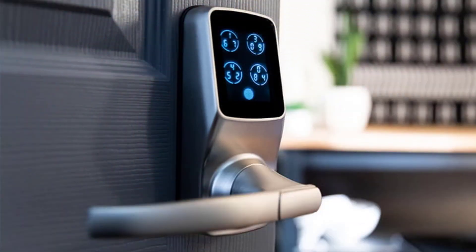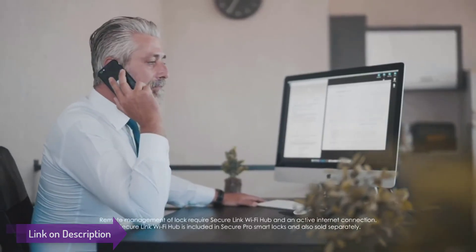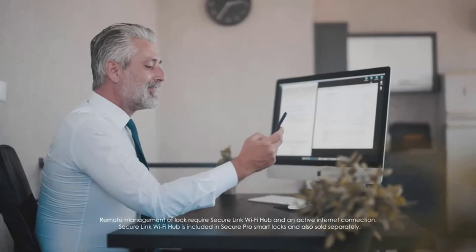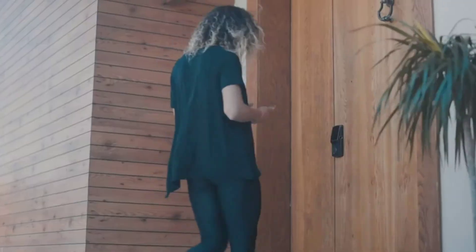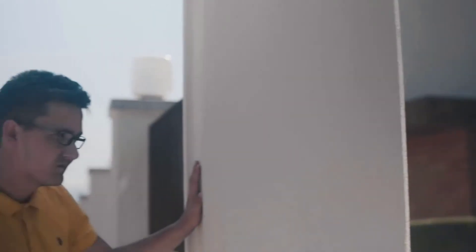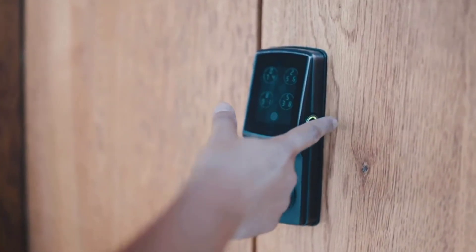Guests planning to stay at your home can be given temporary key codes to punch into the touchscreen keypad when they arrive, which can also be made time-sensitive for added security. Once their stay is complete, you can set up a new set of codes for the next guest. Everything is tracked by the app, which tells you the method used to unlock the lock, including if it was done the old-fashioned way with a key. Another neat feature is the Lockly Secure Pro's ability to automatically lock itself if you happen to forget. Thanks to all of you.